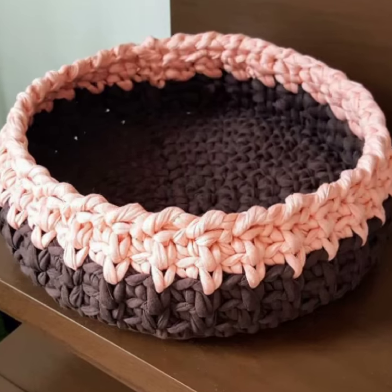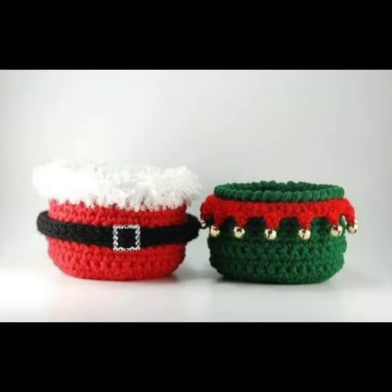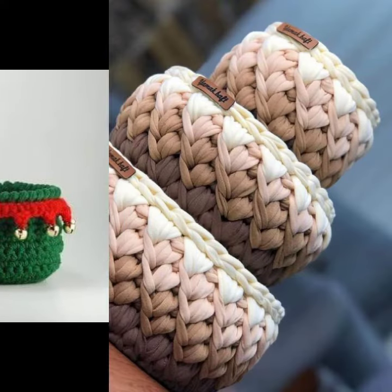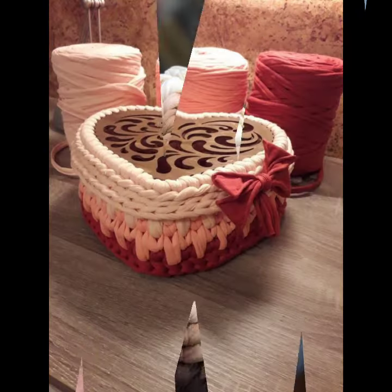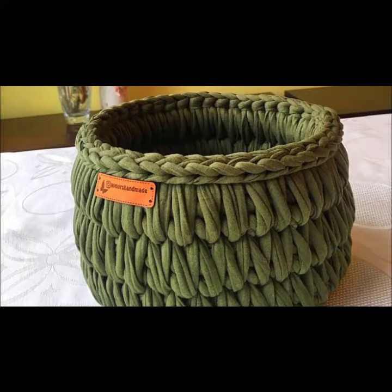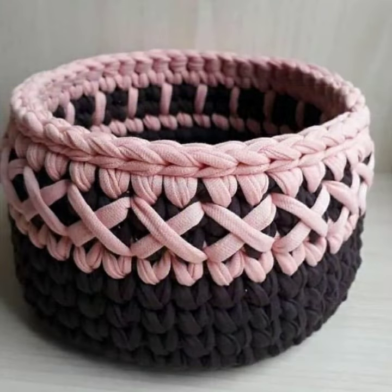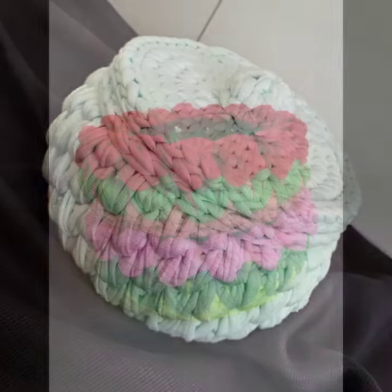Assalamu alaikum friends, once again welcome to my channel Crochet Lover. So friends, how are you? I hope my almighty keeps you happy, keeps your homes inhabited, and may you continue to enjoy like this. Today I will share with you very beautiful and amazing crochet basket designs and home decorative ideas.